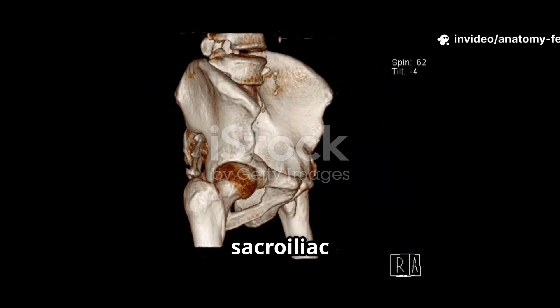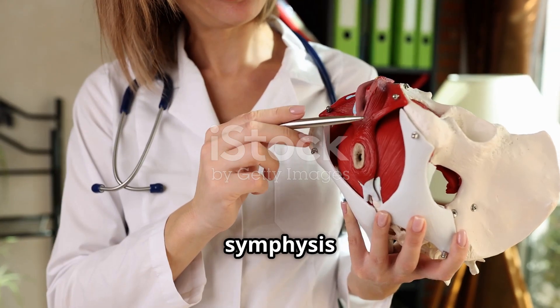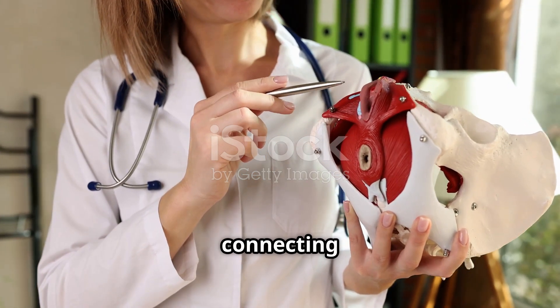The joints include the sacroiliac joints that connect the sacrum to the ilium, and the pubic symphysis, a cartilage joint connecting the two pubic bones.